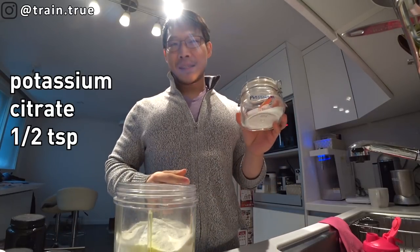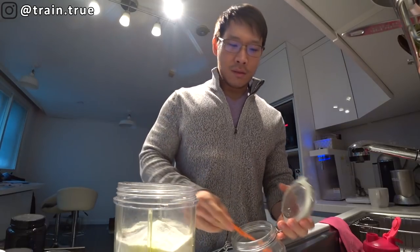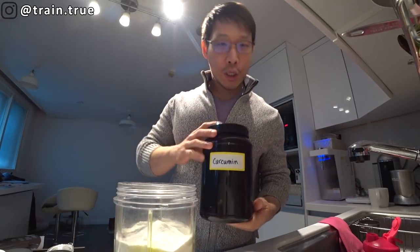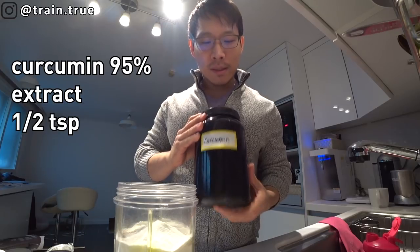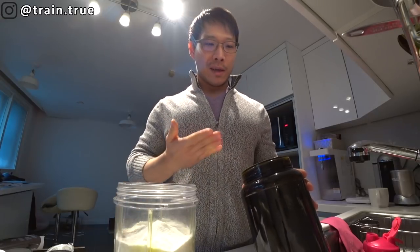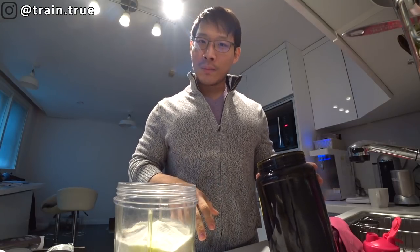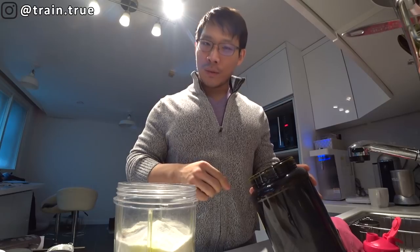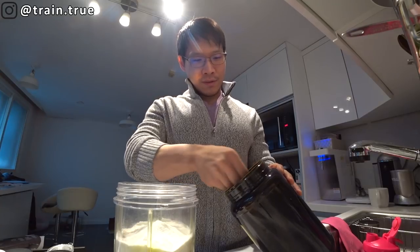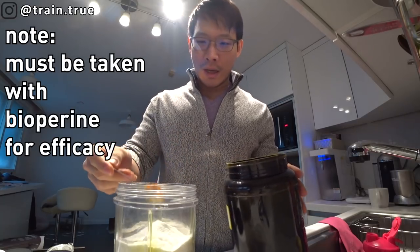I also put potassium citrate — about half a teaspoon. You should be pretty liberal with that because almost nobody gets enough potassium per day. Then I got bulk curcumin from Bulk Supplements — not just turmeric, but the curcumin itself. You have to be super careful with this; anything it touches turns orange forever, including your skin. I've dropped it on the countertop and my wife definitely wanted to kill me. I use half a teaspoon of 95% curcumin extract.